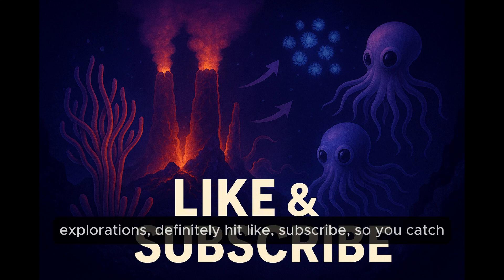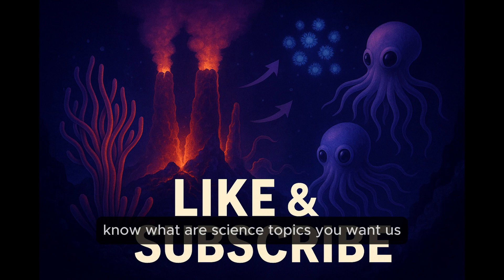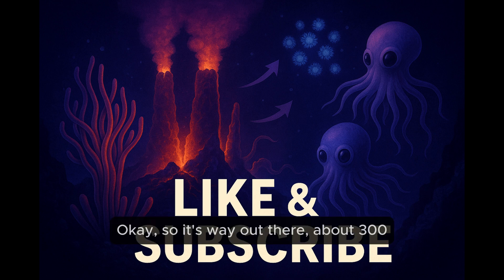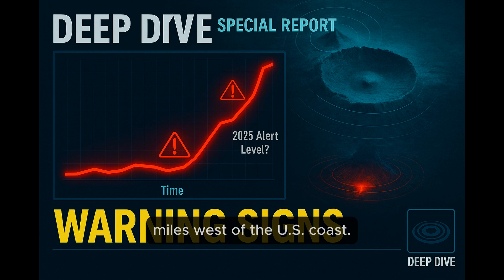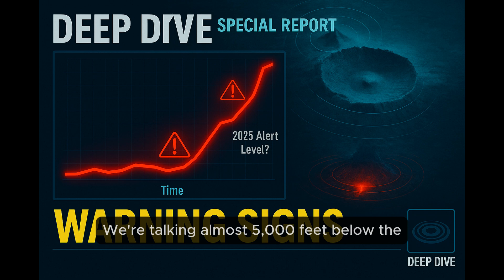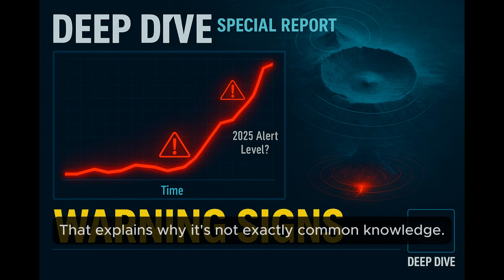If you enjoy these kinds of explorations, definitely hit like and subscribe so you can catch the next one. Now, first things first — location. Where exactly is the Axial Seamount? It's way out there, about 300 miles west of the U.S. coast — 300 miles! And deep. We're talking almost 5,000 feet below the surface, so nearly a mile down. That explains why it's not exactly common knowledge.